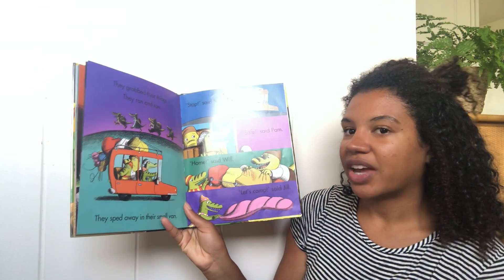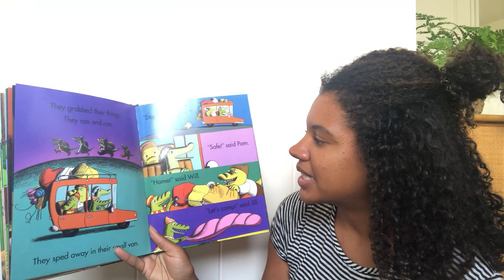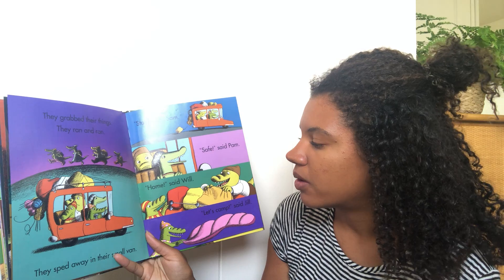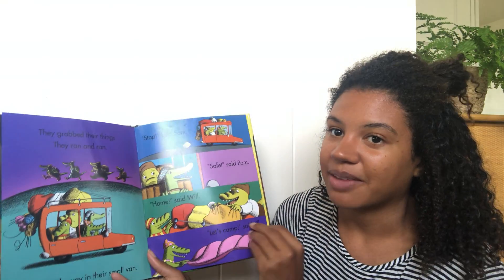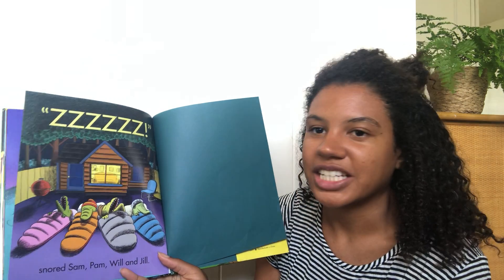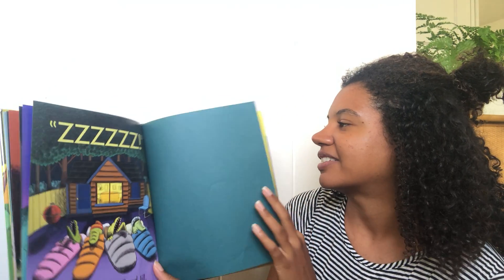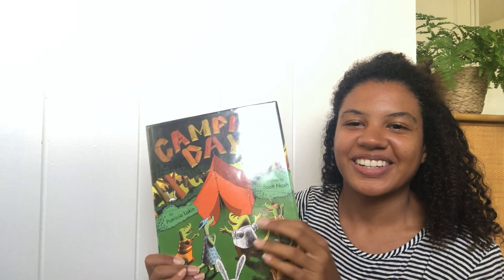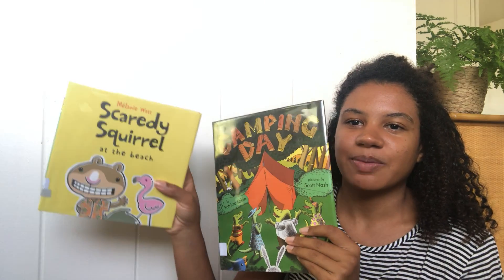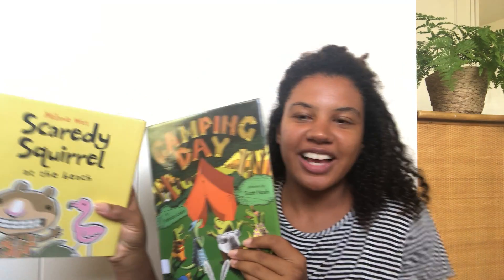They grabbed their things, they ran and ran. They sped away in their small van. Stop, said Sam. Safe, said Pam. Home, said Will. Let's camp, said Jill. Zzzzzzz, snored Sam, Pam, Will, and Jill. So they went home and camped in their backyard — very cool! Well, I hope you guys enjoyed these books, and I hope you get some time to play outside soon. Alrighty, see you soon!